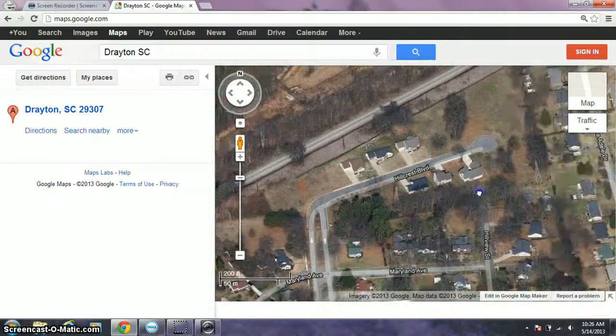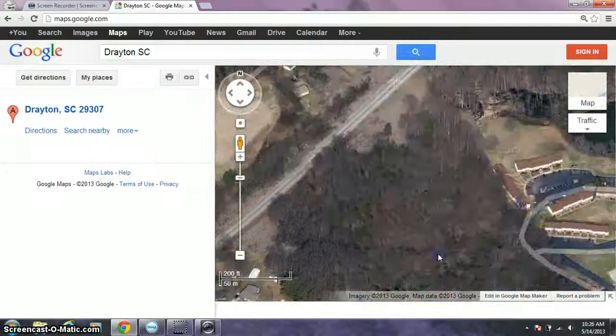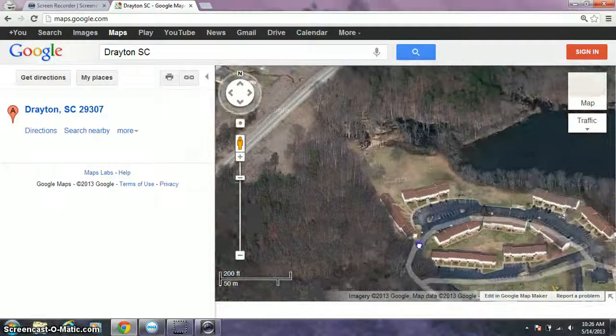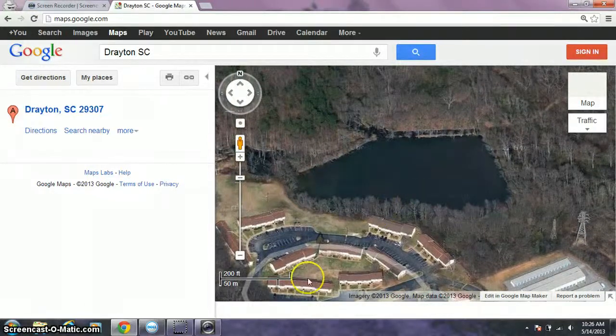I walk these train tracks and keep a good eye on them, keep on walking. I walk pretty far, and then we end up at this pond that I just saw in aerial view.